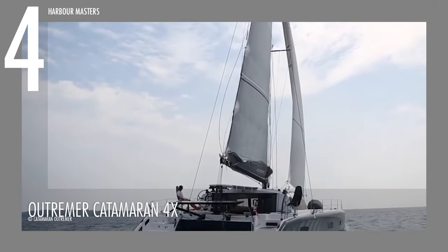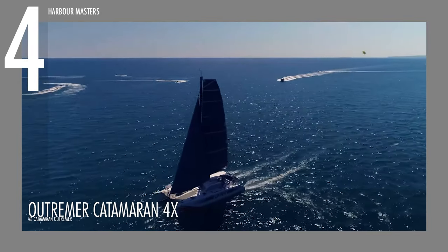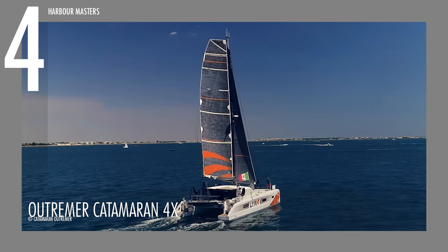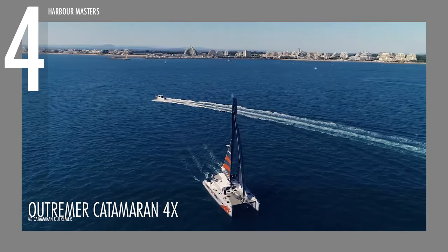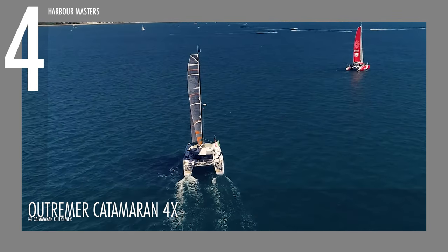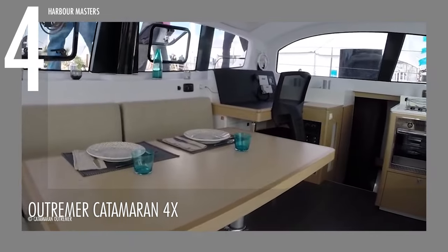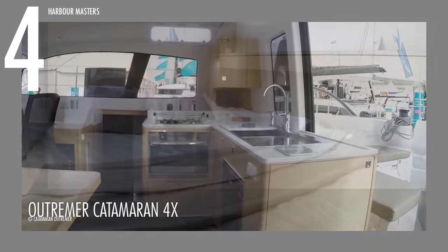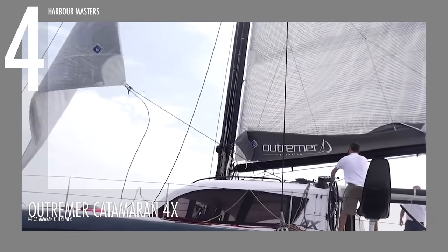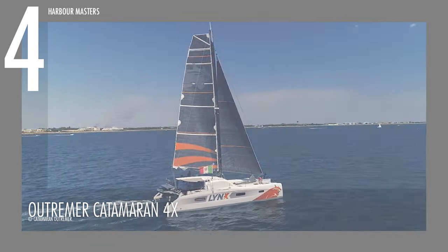Propelled by two Volvo D130 engines, each backing 30 horsepower, it achieves a maximum speed of approximately 20 knots or 23 miles per hour, and cruises comfortably at about 30 knots or 15 miles per hour. This dynamic catamaran features a substantial fuel capacity of 350 liters or 95.1 gallons, and a generous water capacity of 360 liters or 95.1 gallons. Its accommodation spans across four staterooms, welcoming up to 16 guests, while a dedicated crew of eight ensures a seamless sailing experience. The Outremer Catamaran 4X is currently listed with a price tag of 920,000 US dollars.